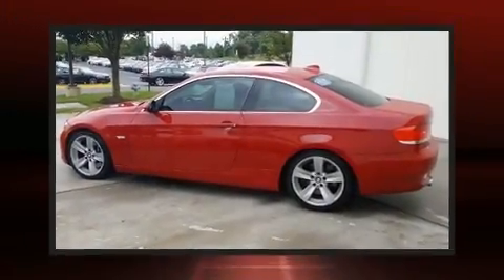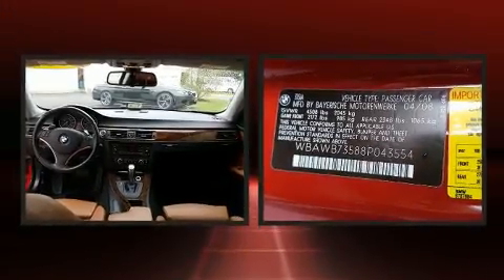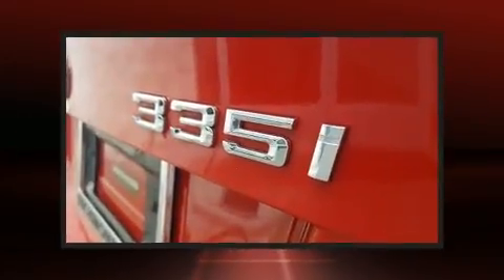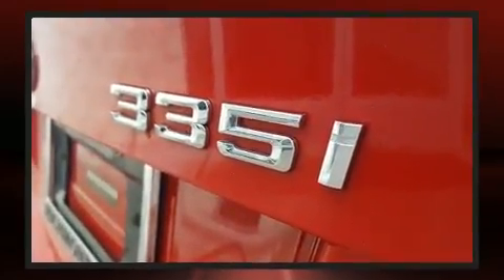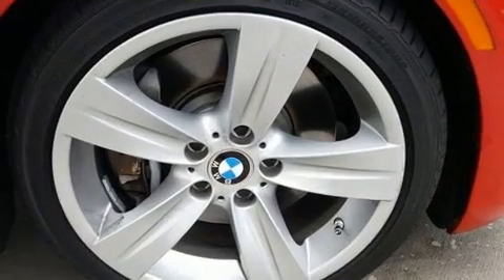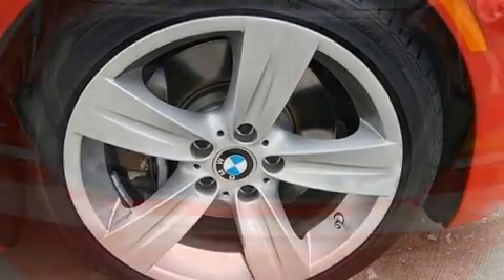Step into the 2008 BMW 335i. This two-door, four-passenger coupe provides exceptional value. BMW made sure to keep road handling and sportiness at the top of its priority list. The engine breathes better thanks to a turbocharger, improving both performance and economy.